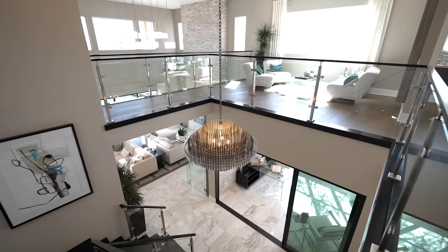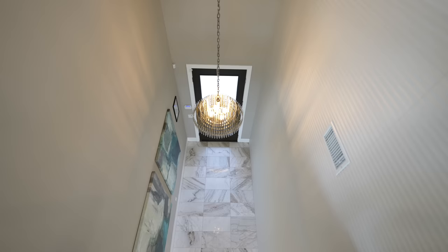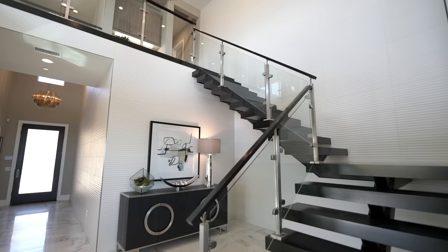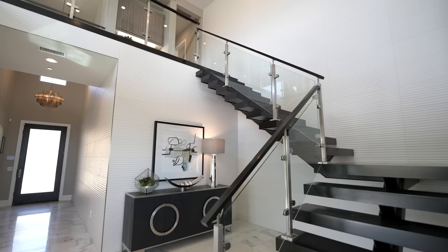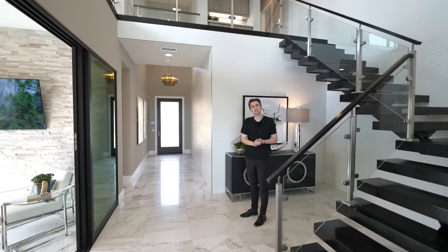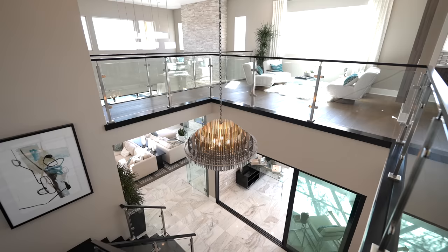The entryway features custom tile work extending all the way up to the ceiling, two floating hallways, and a beautiful open-riser floating staircase with custom glass panels extending to the second level. There are amazing seating spaces up on the upper level that we'll see a little bit later.